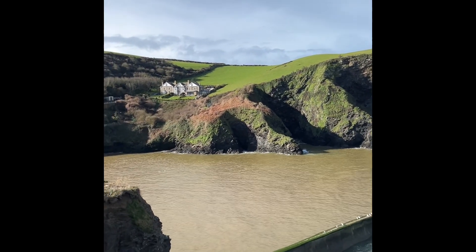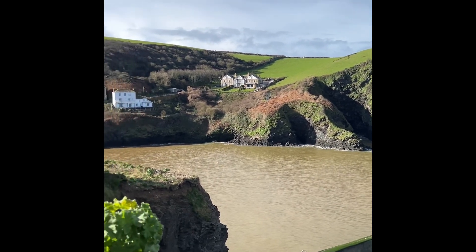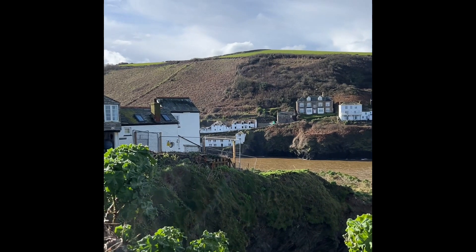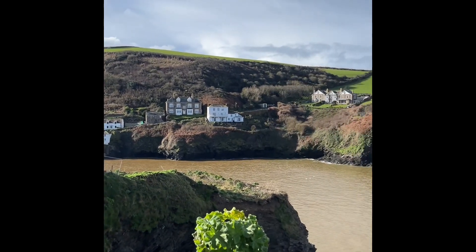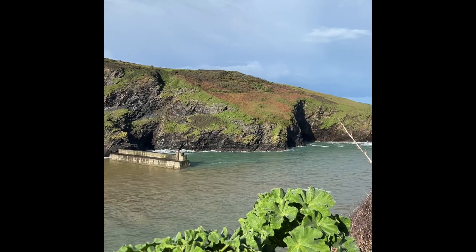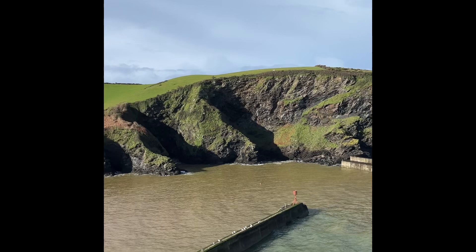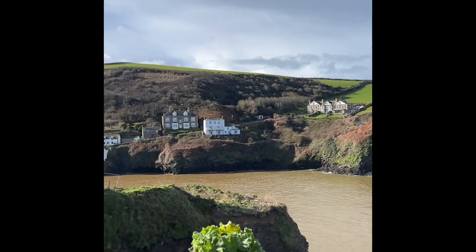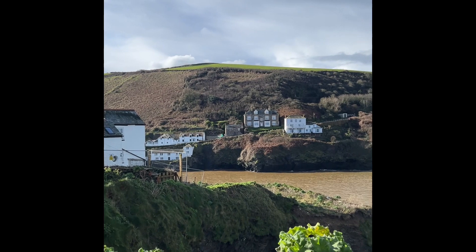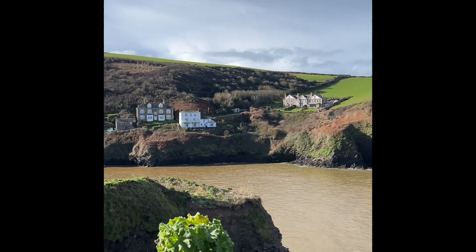Good morning. I thought I'd give you a quick trip around Port Isaac while the sun is shining, which has been something a little bit lacking in the UK over the last few weeks. Port Isaac is on the North Cornish coast and is probably best known as the filming spot for Doc Martin starring Martin Clunes. In fact on the far side of the bay you can actually see his house, but we're going to be walking down there in a few minutes anyway.